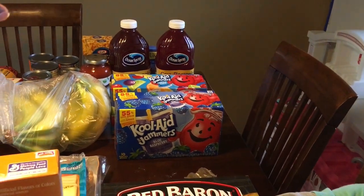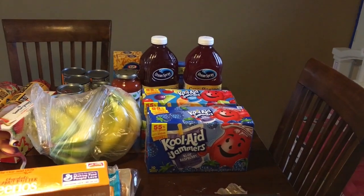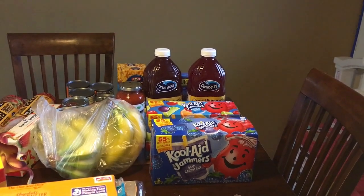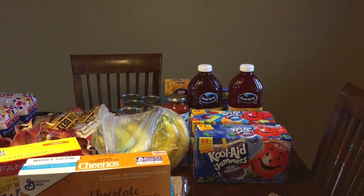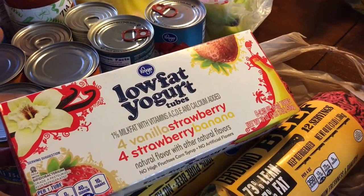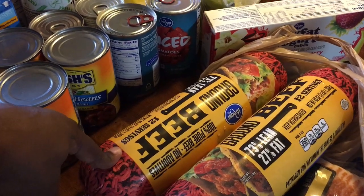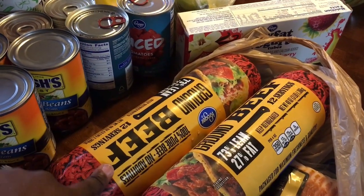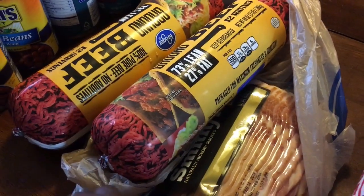I got two Kool-Aid Jammers for the kids and some bananas. I got two Ocean Sprays in the cran pineapple flavor because they were on sale for $1.99 with the Buy 10 Save 5. I also got, for less than $2, the Kroger brand low-fat yogurt tubes in vanilla strawberry and strawberry banana for the kids. I'm going to make chili one night — they were having a sale, a three-pack of ground beef buy one get one free, so I bought the three-pound tubes and got one free.